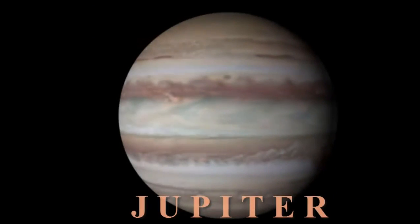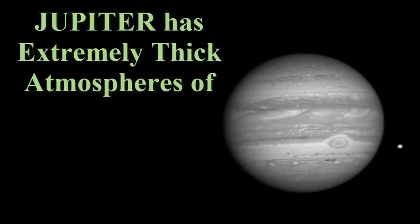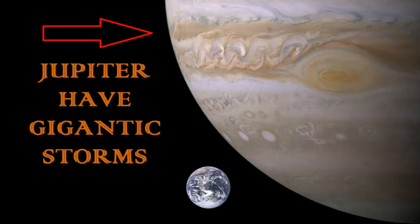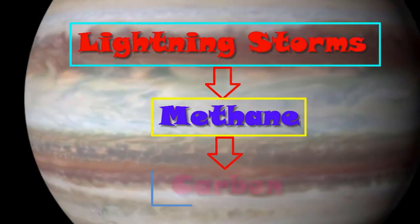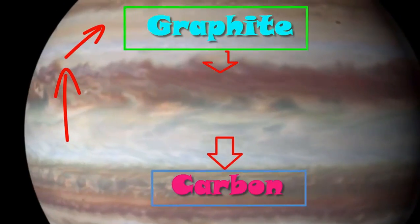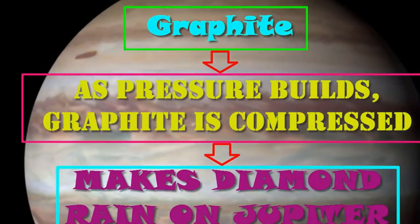Which planet has diamond rain? Yes, it's Jupiter. Jupiter has extremely thick atmospheres of hydrogen, helium, methane, and ammonia. This planet has a lot of gigantic storms. Lightning storms turn methane in the planet's atmosphere into carbon, which clumps together, creating graphite. As pressure builds, graphite is compressed, making it literally rain diamonds.